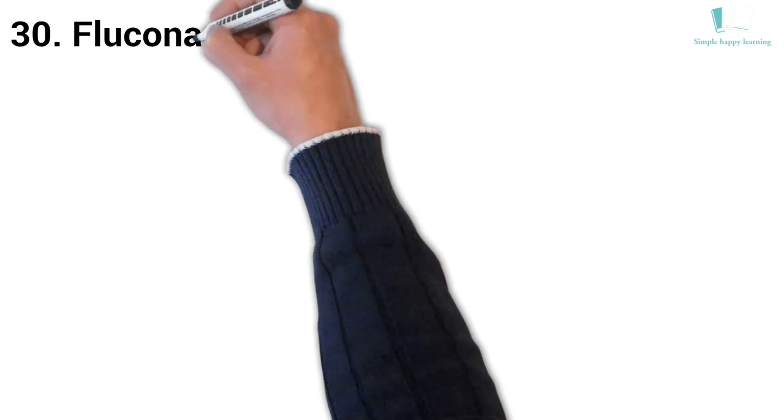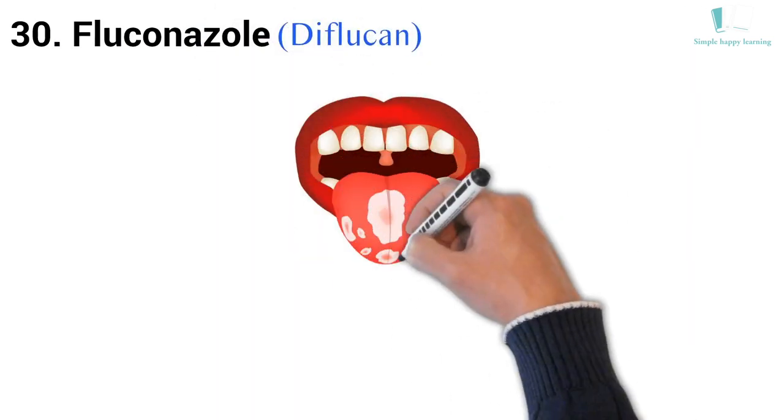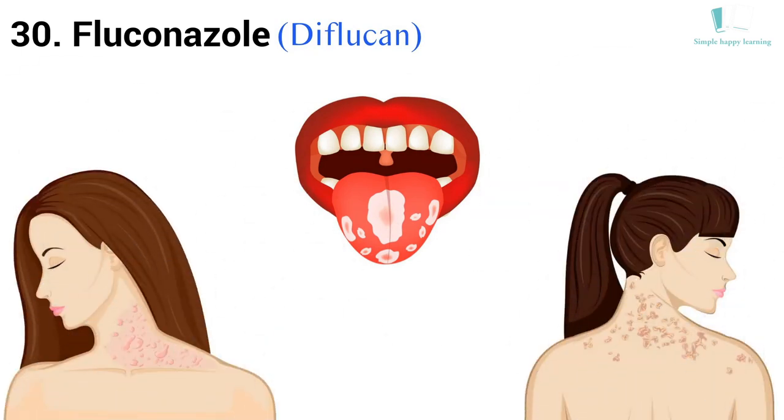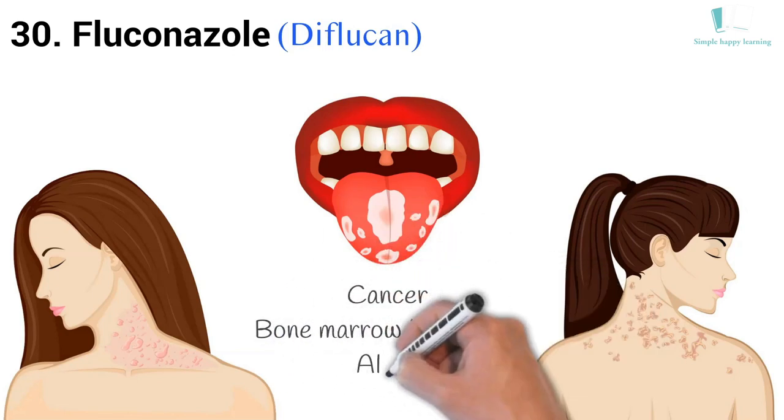30. Generic name: Fluconazole. Brand name: Diflucan. Diflucan is used to treat infections caused by fungus, which can invade any part of the body including the mouth, throat, esophagus, lungs, bladder, genital area, and the blood. Diflucan is also used to prevent fungal infection in people who have a weak immune system caused by cancer treatment, bone marrow transplant, or diseases such as AIDS.